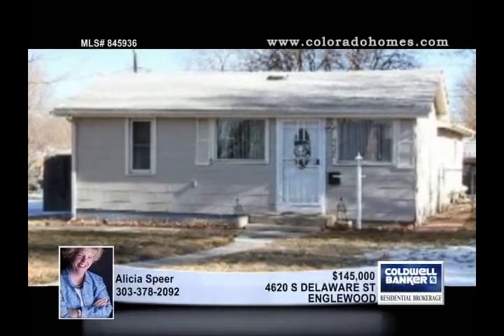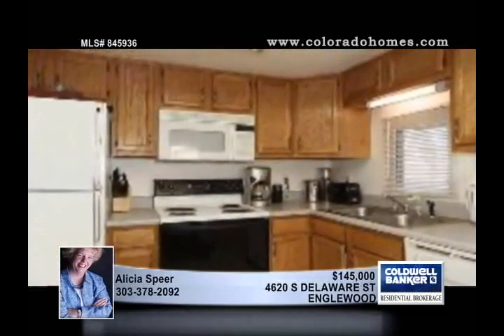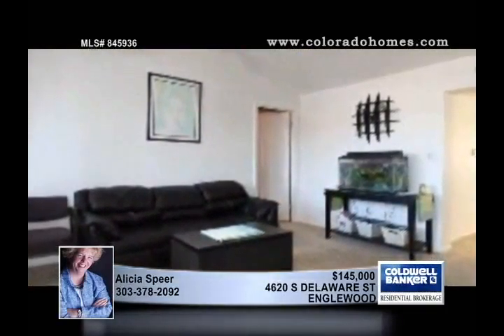This cozy bungalow is in a super location across from the elementary school in Inglewood. This two-bedroom home comes with newer vinyl windows and roof. The appliances are included with a full-size washer and dryer. With its huge lot and a detached one-car garage, this home has the extras to make it a perfect starter home.